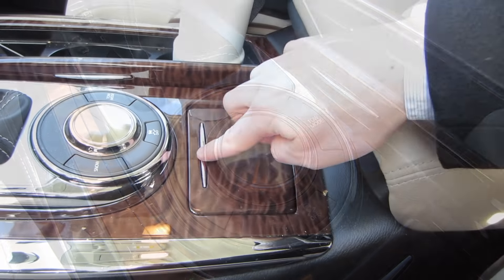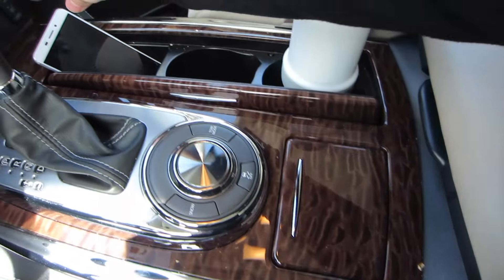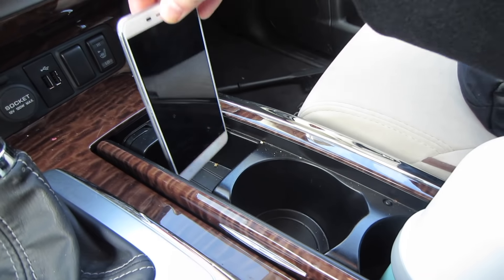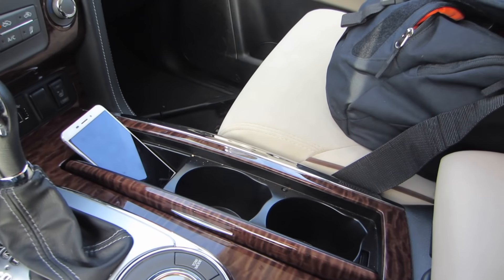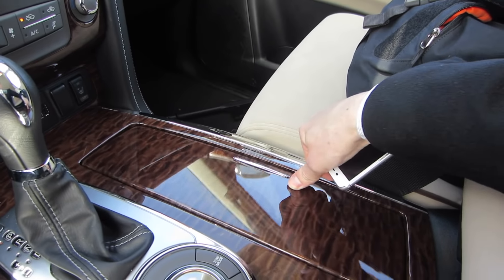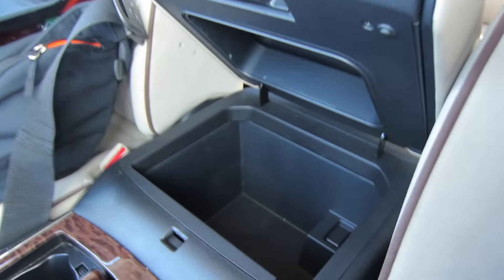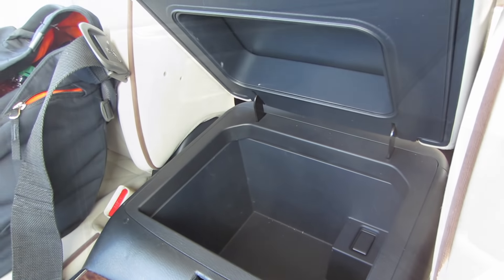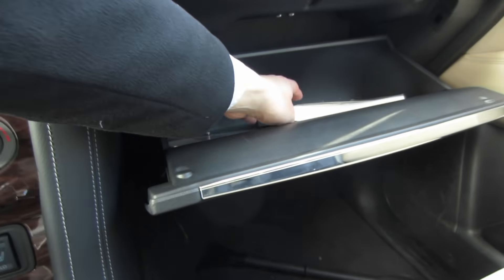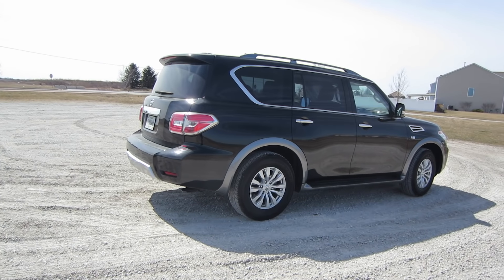Behind the gear shift there are controls for traction control, snow mode, and tow mode. Then there's a big decorative dial-looking thing in the center that doesn't actually do anything — it's just for show, which is disappointing. But there's a nice small storage area perfect for a cell phone, two cup holders, and storage areas with lids that close to hide clutter. There's also a big storage space under the center armrest, though no USB port in there. The glove box is a nice big storage area as well.